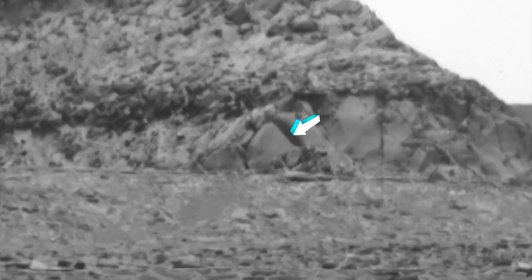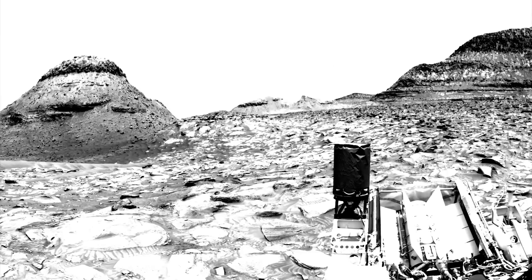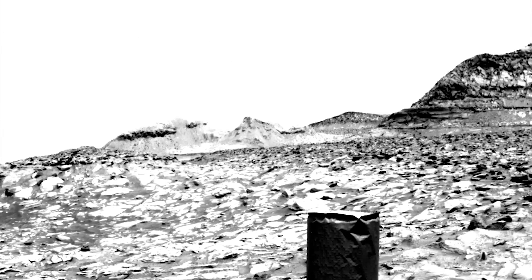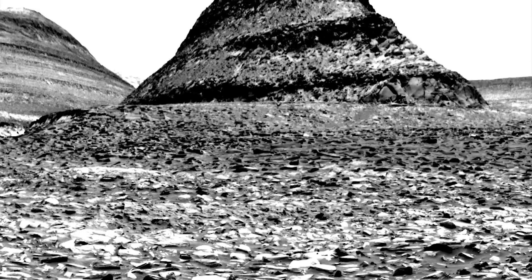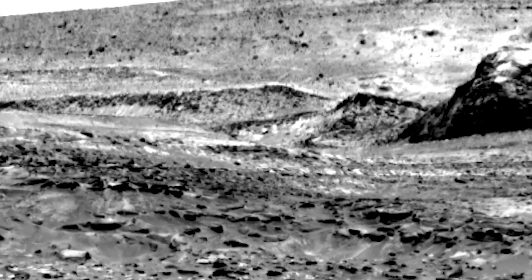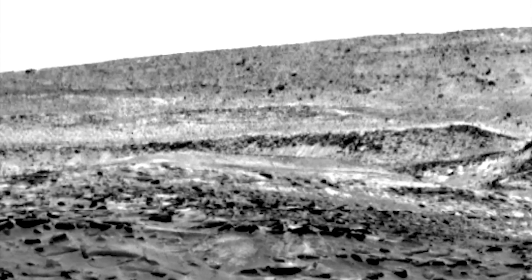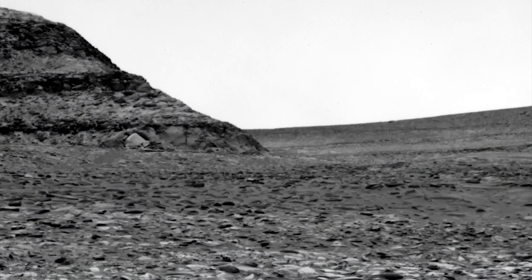Now back to the pyramid — and let's just call it that for the sake of reference — something is going on right here, folks. Let's look at all of that again with an aggressive contrast filter applied. Okay, let's break this down right here, right now.